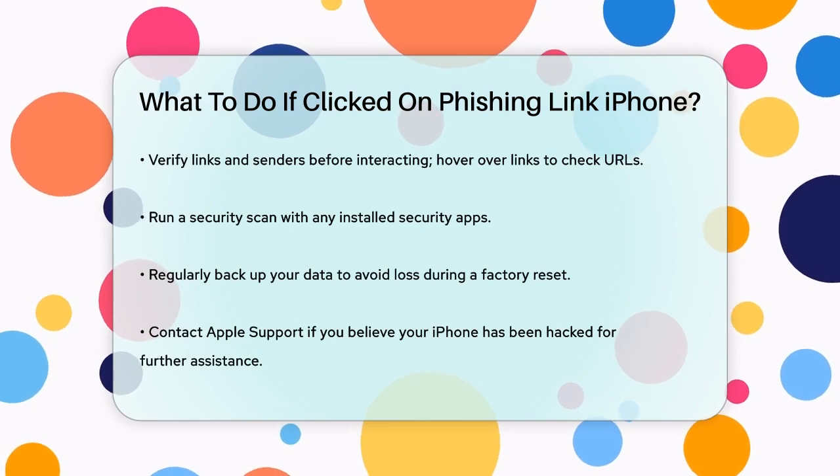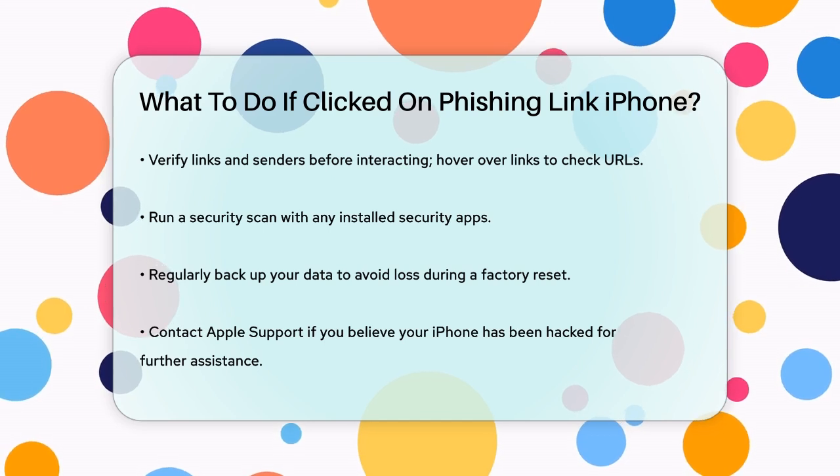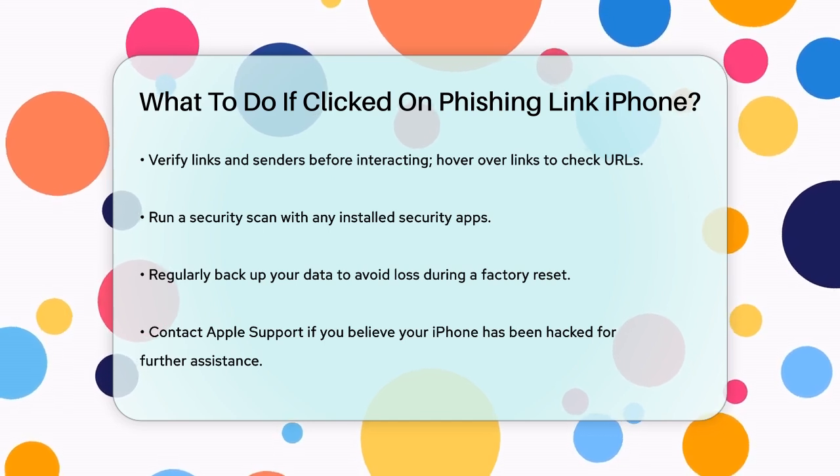If you've installed any security apps, run a security scan to check for malware. Back up your data regularly, so if you need to perform a factory reset, you won't lose important information.